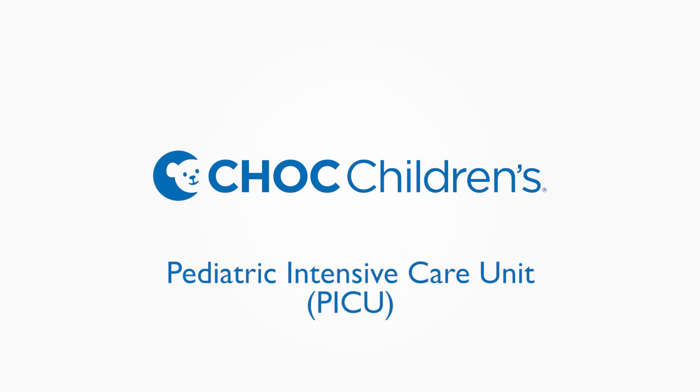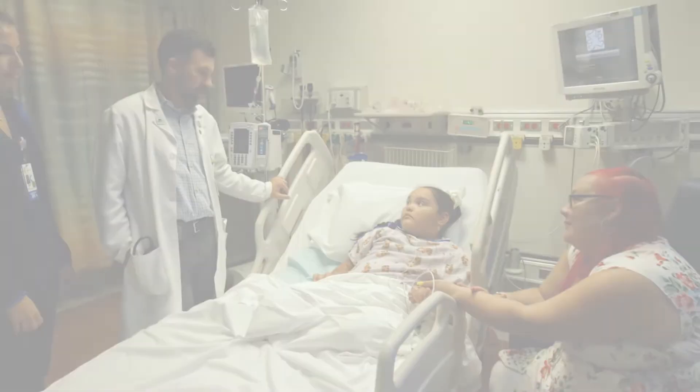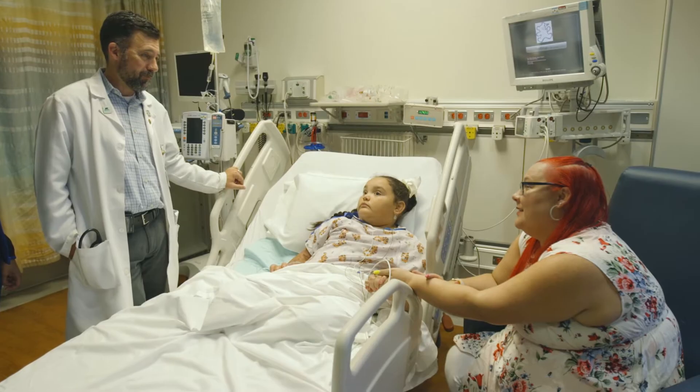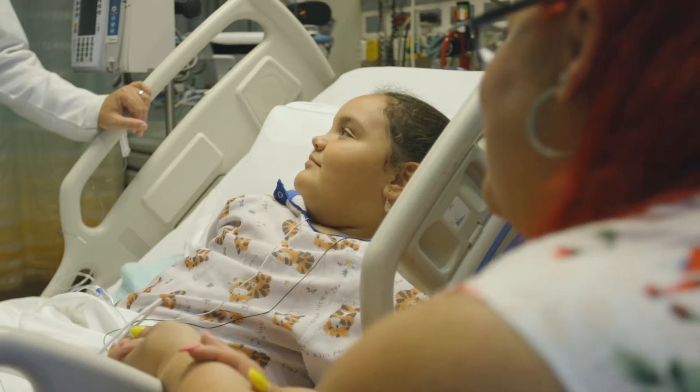This short video will describe what you can expect during your child's stay at Shaw Children's Hospital in the Pediatric Intensive Care Unit, or PICU. Once your child is taken to their room, their nurse and medical team receive a report about their current status. The physician will assess your child and discuss the care plan with you.